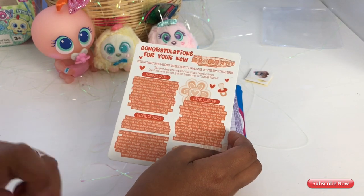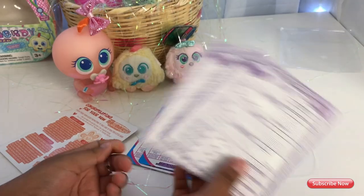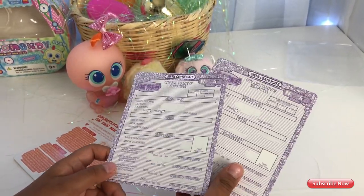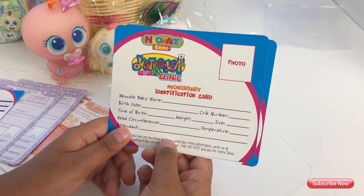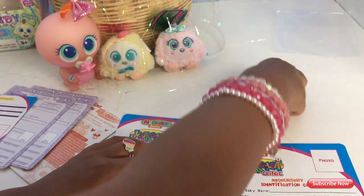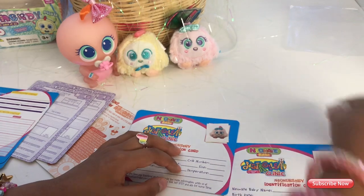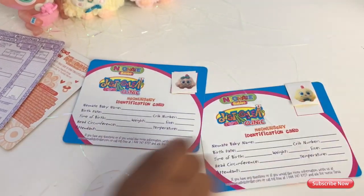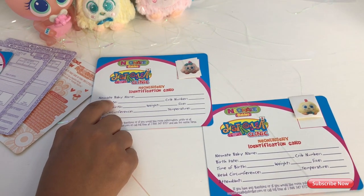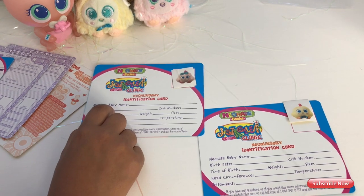Guys, these are instructions on how to take care of your babies! And these are the birth certificates — we have two! One for Pikmi and one for Chikki! And we have the ID cards! So guys, we can put the photo right here, and right here. I think I'm gonna keep the same name but make it a little more interesting. For example, this one — Chikki. I'm gonna put baby name: Chikki!